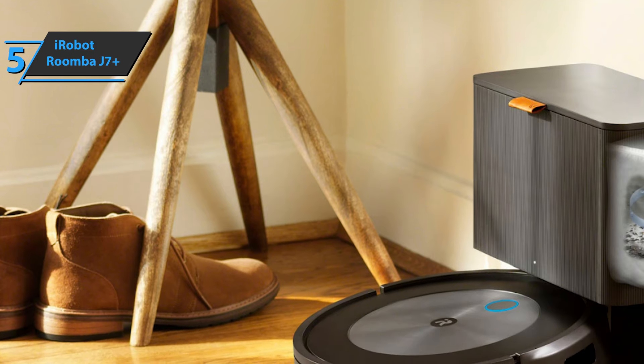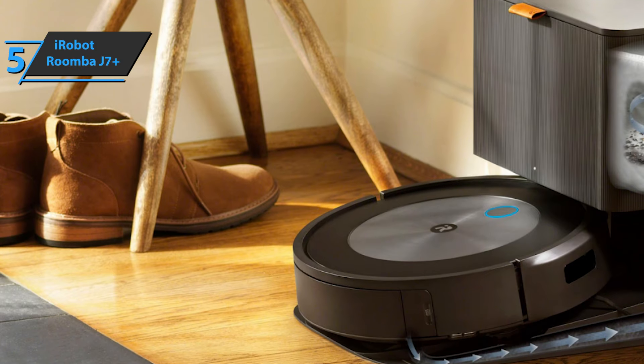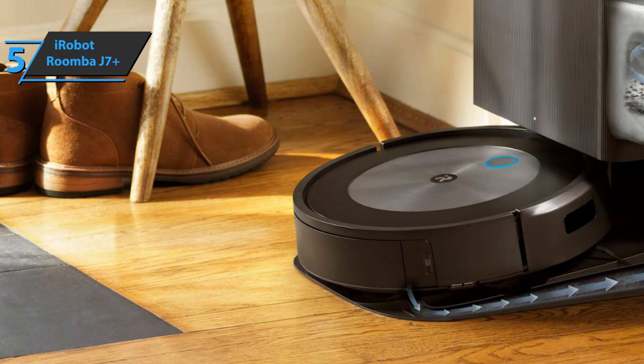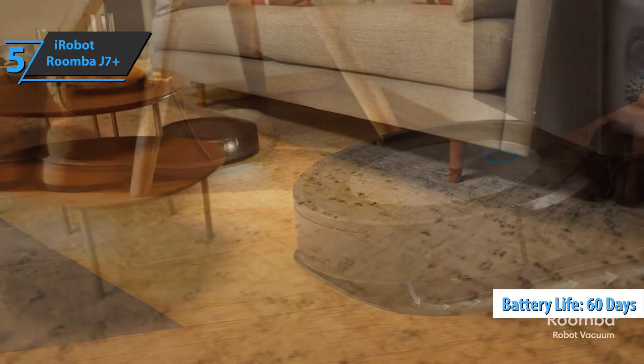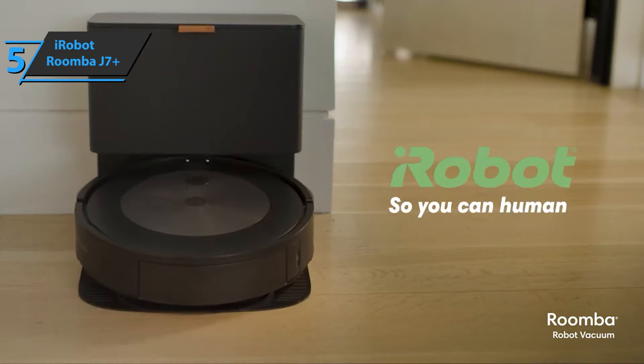Its two multi-surface brushes are height-adjustable, allowing the robot to easily adapt to changes in the surface between hard floors and carpets. The device provides 60 days of battery life by storing dirt in an allergen-free disposable bag. Good stuff, a thumbs up from here.